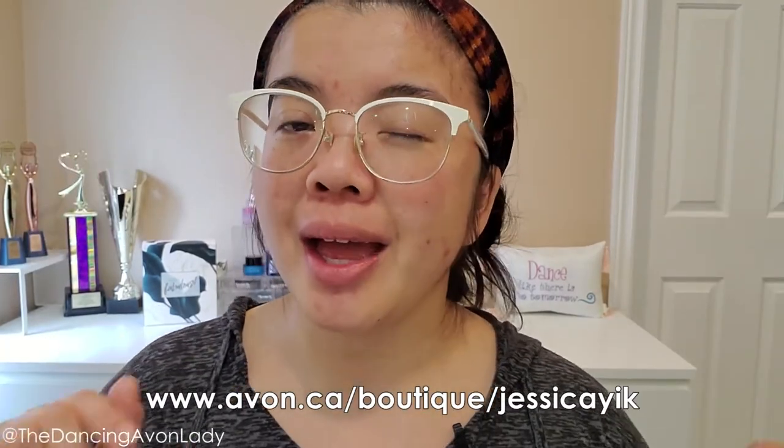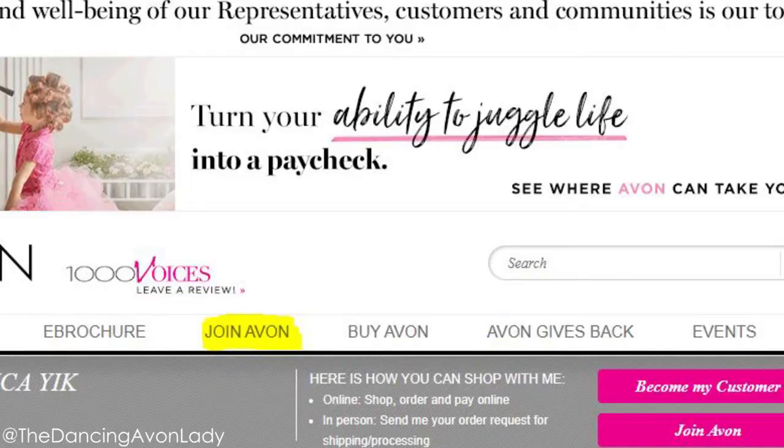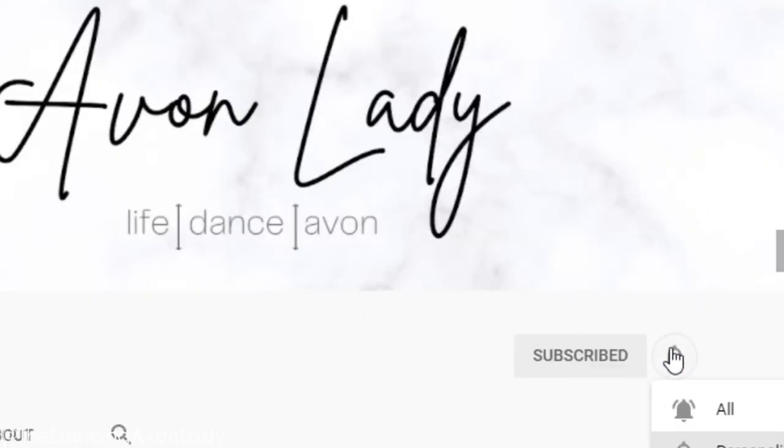If you're interested in getting one of these, check out the e-store link in the description below. While you're there, take a peek at the Join Avon button — if you've been thinking about joining, click that link and get your business up and running in just a few minutes. You can earn commissions from sales all across Canada. Reach out via Instagram, Facebook, or the YouTube Community tab if you have questions. If you're new here, hit subscribe and the notification bell so you never miss a video. I love you guys — see you in the next one!